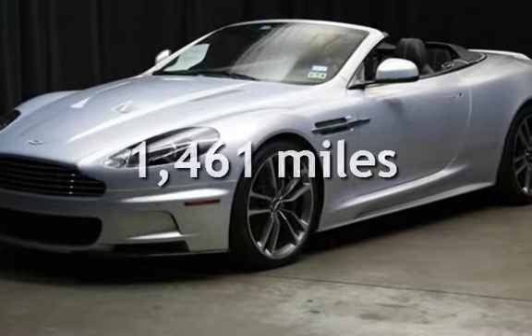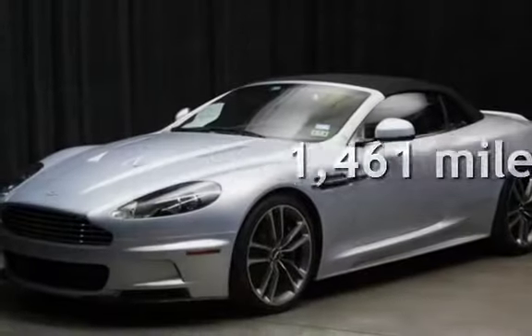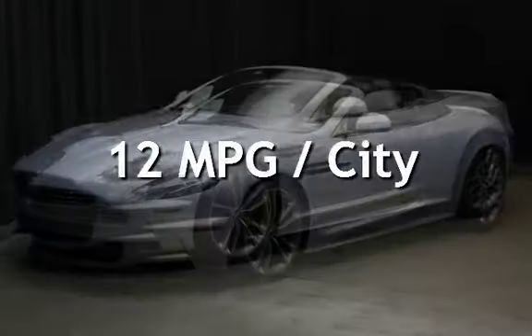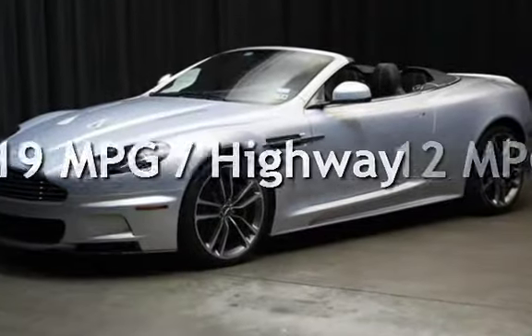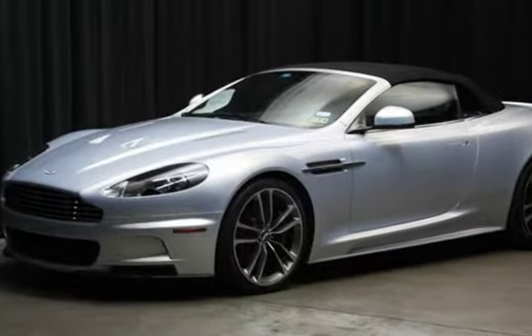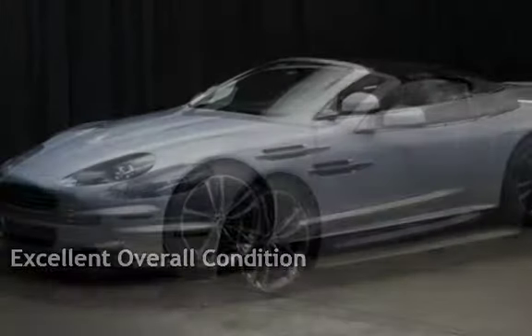This Aston Martin is a steal with less than 2,000 miles on the odometer. Estimated fuel economy for this vehicle is 12 miles per gallon in the city and 19 miles per gallon on the highway. This vehicle is in excellent overall condition.